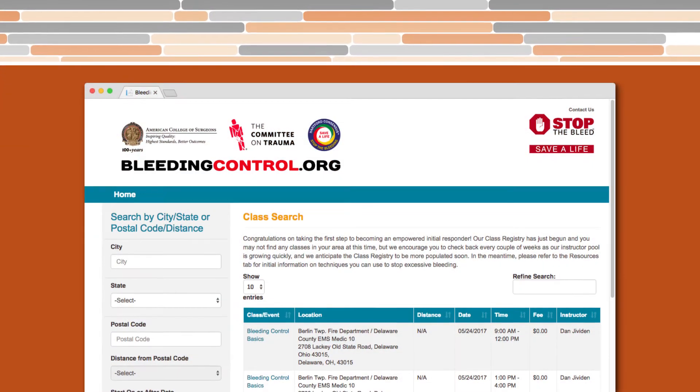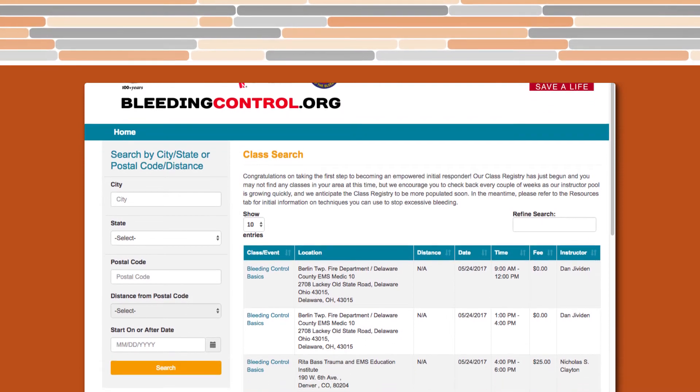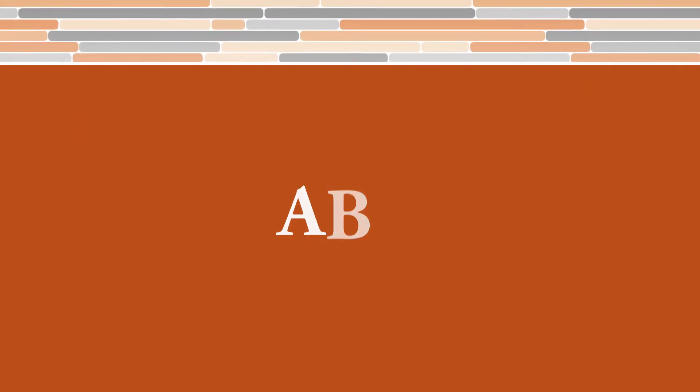The bleeding control website will have a search function that you can use to look for courses open in your area. It breaks it down into a simple program of ABCs.